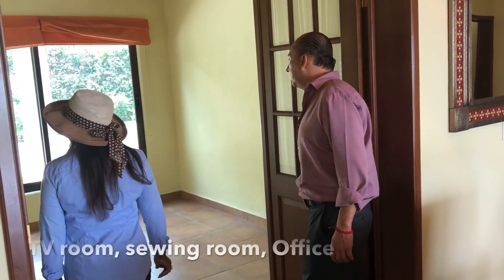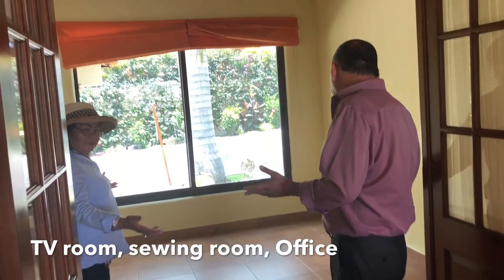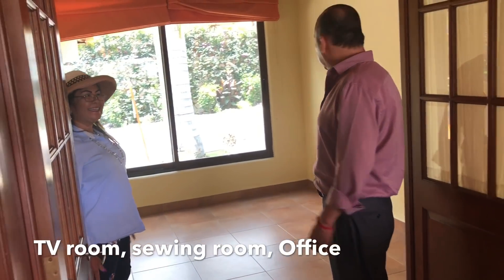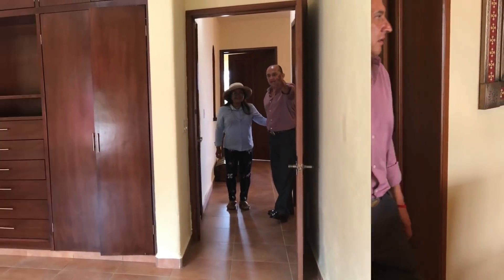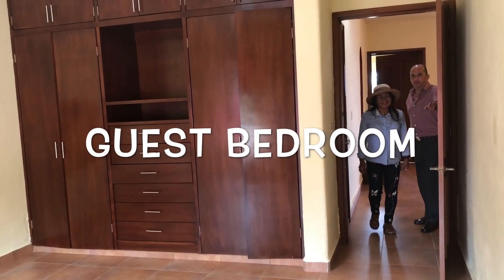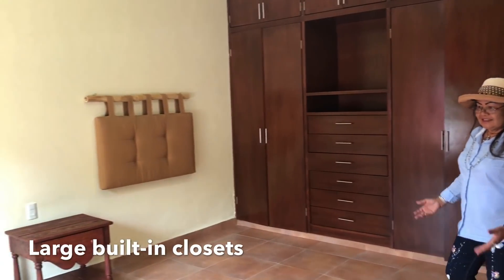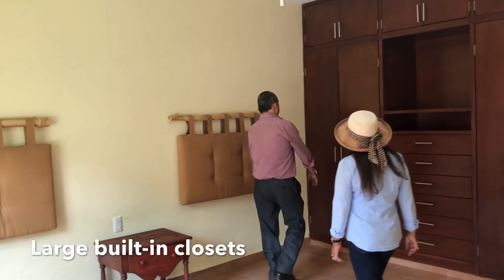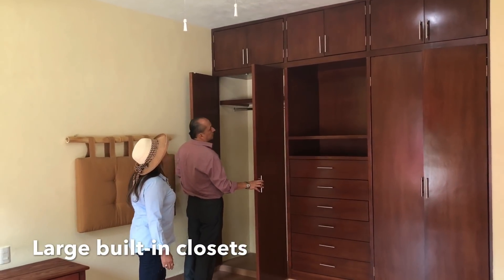This room has a lot of light and could be used as a den or a home gym — it even has room for a small bed for guests. And here's the guest bedroom: a lot of light, and look at those built-in closets. There's a lot of storage, and additional storage over there as well.